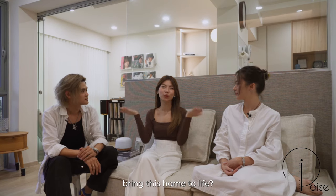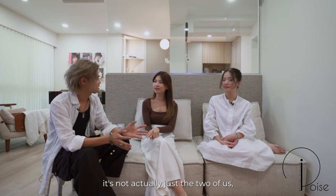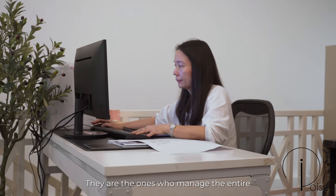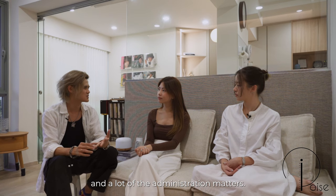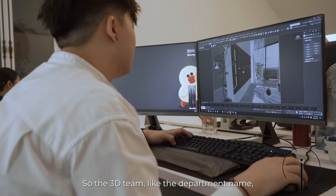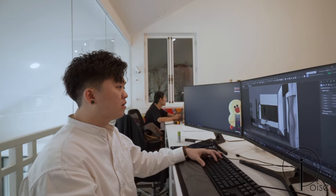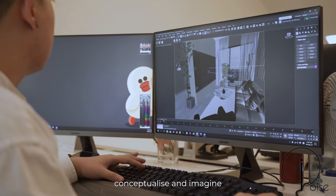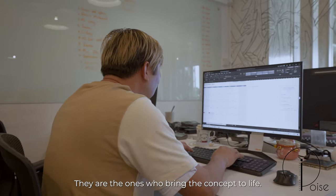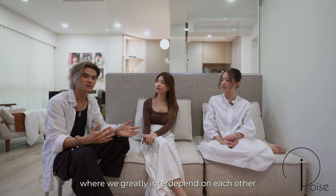How long did it take to bring this home to life? For all our projects, it's not just the two of us — we have a full team behind us. We have the quantity surveyor team who manage the entire administration, costings, and project management. Then there are the 3D drafters who bring all the 2D designs into 3D, helping clients conceptualise what their house would look like. This flows to the scope of our project managers, who bring the concept to life. It's an entire journey where we greatly interdepend on each other for the project to be successful.